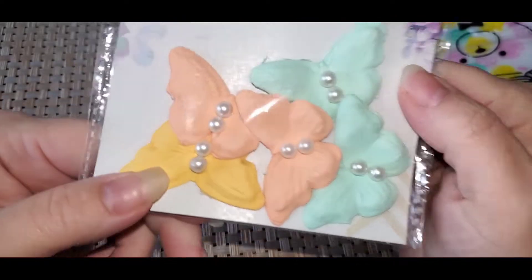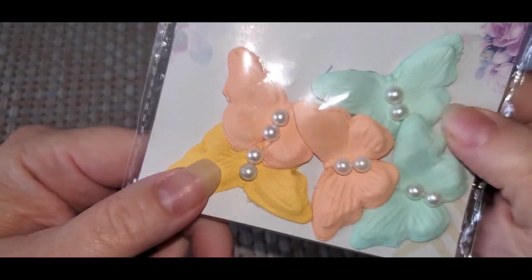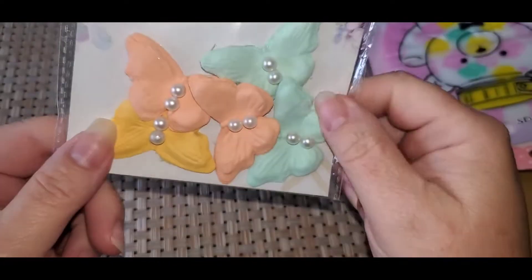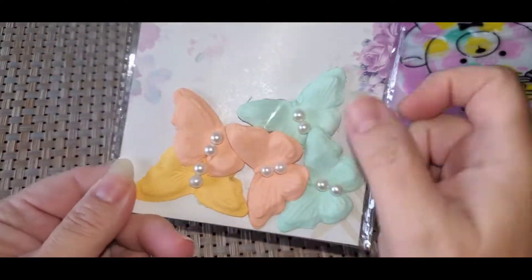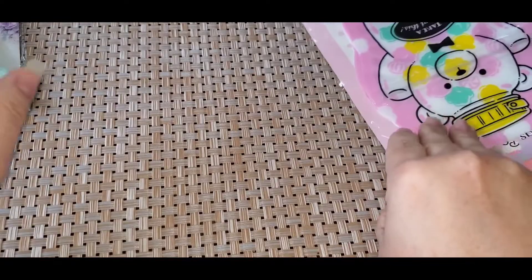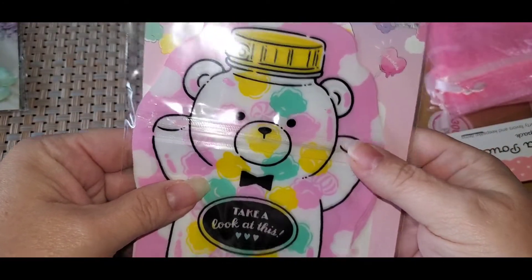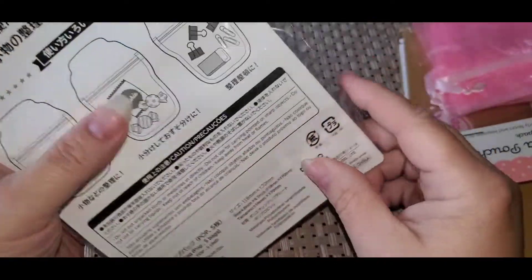Next thing I got were these butterflies — so cute. It says handmade. I love the packaging, I think they're cute. I got the little pearls in the middle. And I found these cute zipper die cut bags, not seen those before.